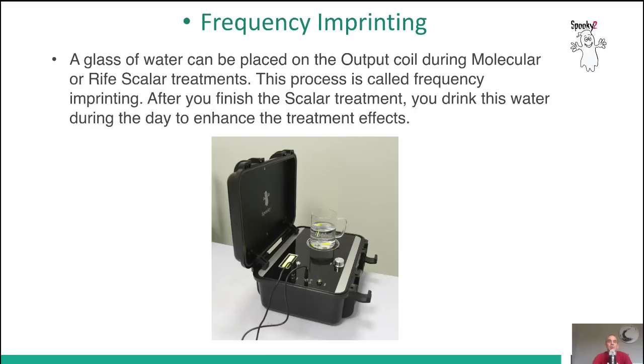You can also use Spooky Scalar to imprint frequencies. A glass of water can be placed on the output coil during molecular or Rife Scalar treatments. This process is called frequency imprinting. After you finish the scalar treatment, you drink this water during the day to enhance the treatment effects.